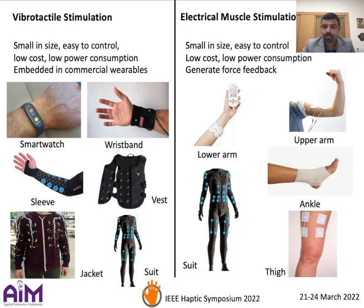Wearable haptic technologies have garnered widespread attention due to increased accessibility, functionality, and affordance. Vibrotactile stimulation is probably the most popular since vibrotactile actuators are small in size, easy to control, and more importantly, affordable and expressive.